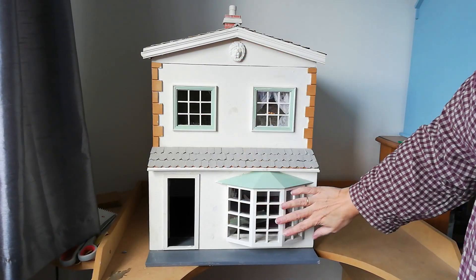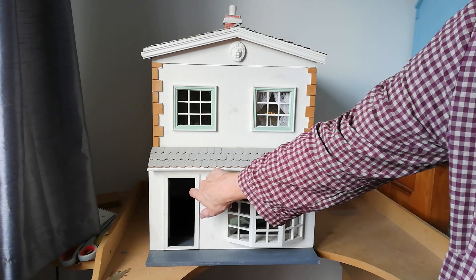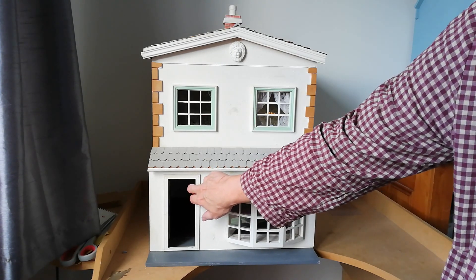It's got a nice little bay front window. The door is in there but it's broken a little bit and kind of missing. I might be able to fix it, I'm not sure.